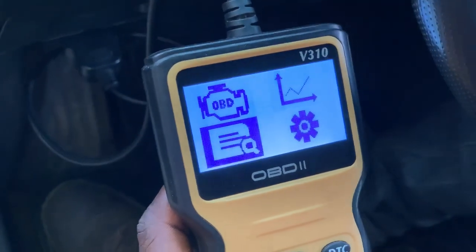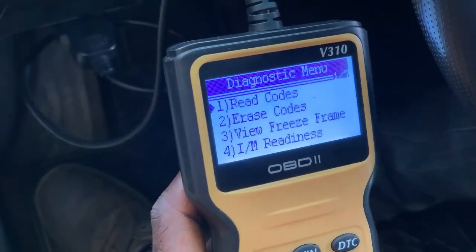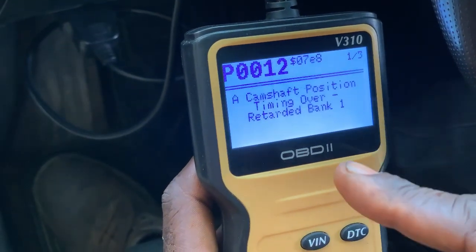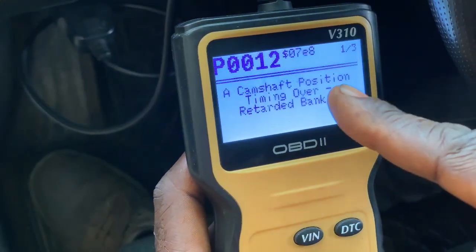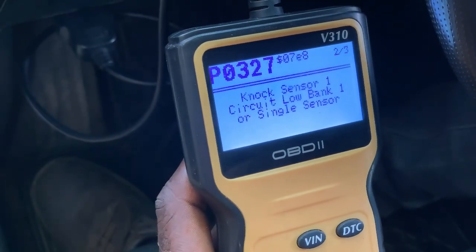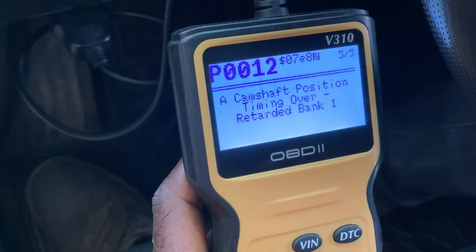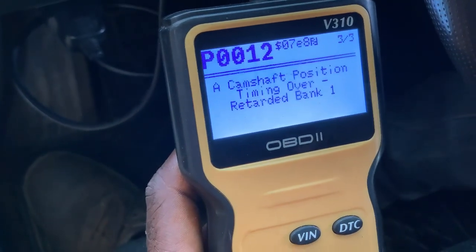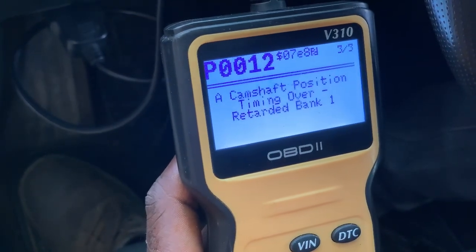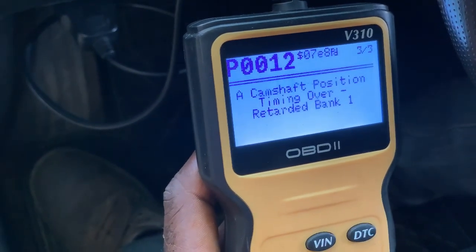It normally comes up as P0014, but let me check because this fault is very different from other codes. There are two codes — you can see P0014. We are focusing on the camshaft positioning timing over-retarded bank one. The NOx sensor code is not part of it.